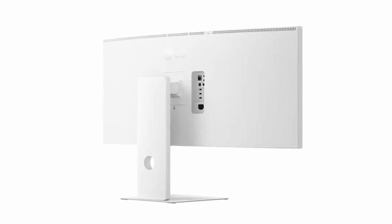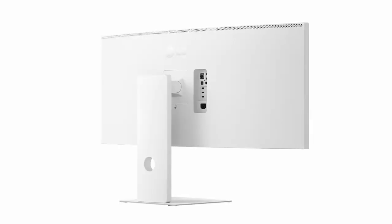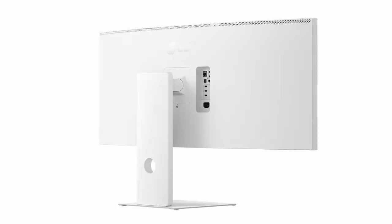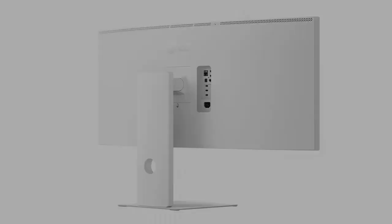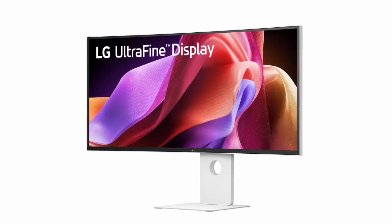Because great sound matters, LG built in dual 10-watt speakers so your setup stays clean with no extra clutter. The adjustable stand and optional AC power input ensure this display isn't just powerful — it's practical.